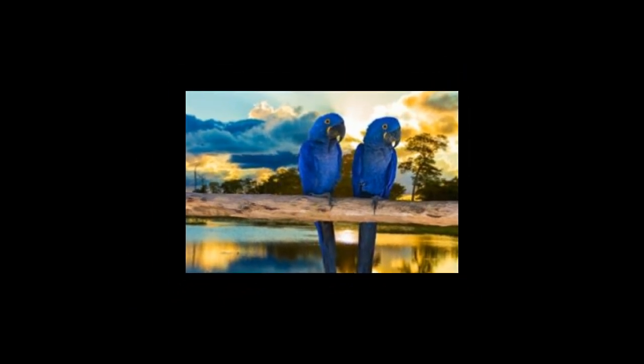Hyacinth Macaw: this beautiful blue bird is the largest macaw and the largest flying parrot. It should not be confused with Lear's macaw because the latter is smaller in size. These birds are fast becoming rare due to rampant pet trade and are recognized as vulnerable by the IUCN. Interesting fact: the toucan is a predator of the hyacinth macaw, but sadly the latter is dependent on the former — the manduvi tree is needed for reproduction and the seeds are spread by the predators.